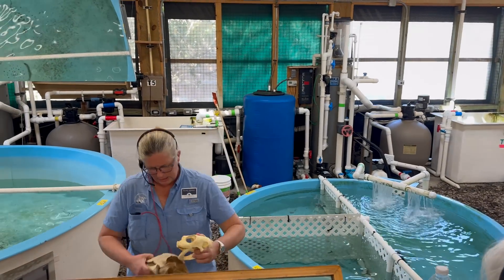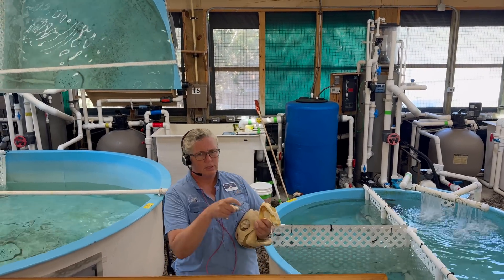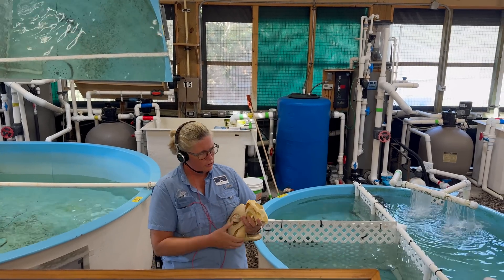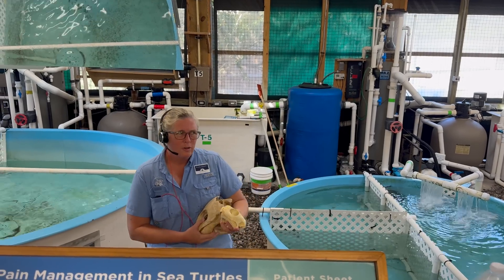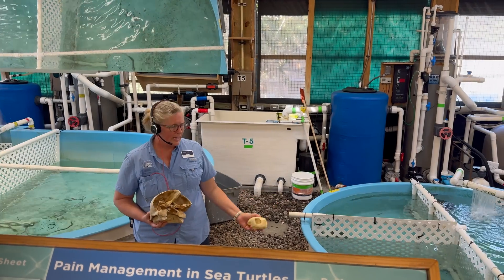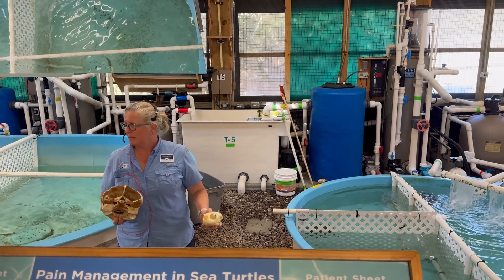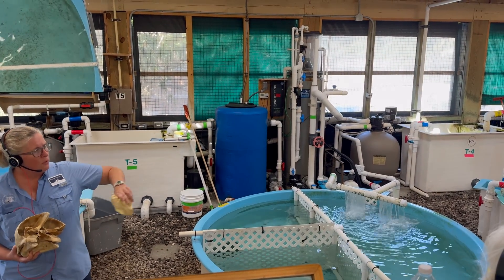Loggerhead sea turtles have powerful jaws built for crushing hard-shelled prey like crabs, conches, and clams. And leatherback sea turtles are the jellyfish hunters of the deep, critical for balancing ocean ecosystems because jellyfish populations can explode without natural predators. With these presentations, we are reminded that sea turtles have survived for over 100 million years, and thus we must do what we can to ensure they continue swimming for millions more.